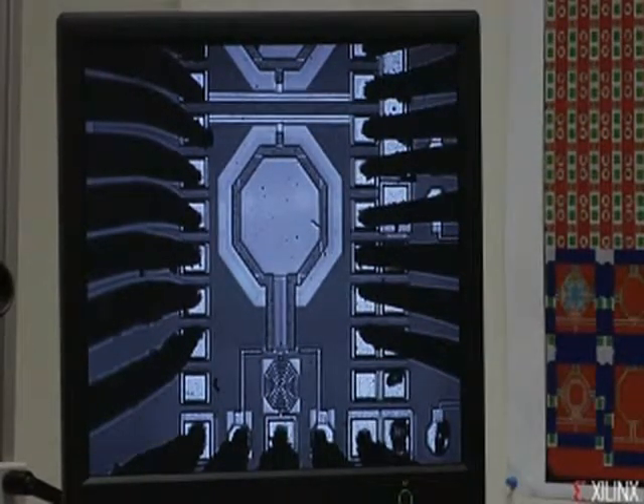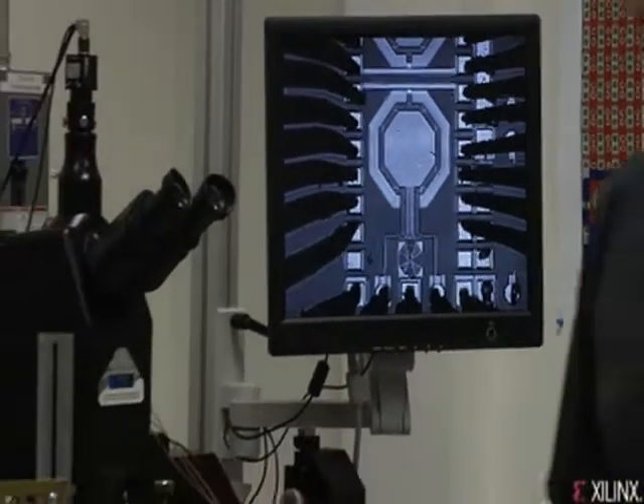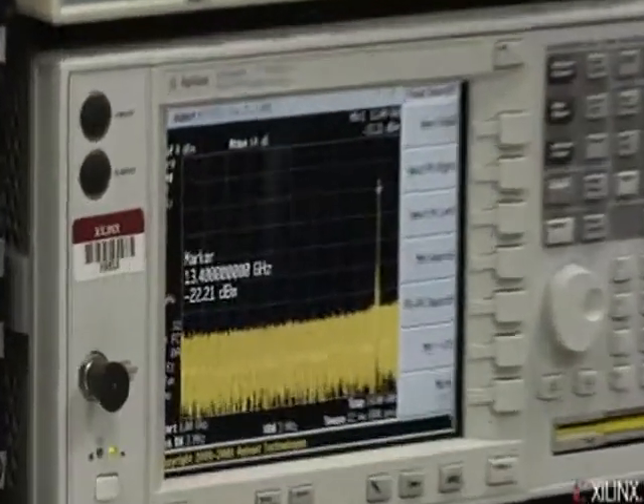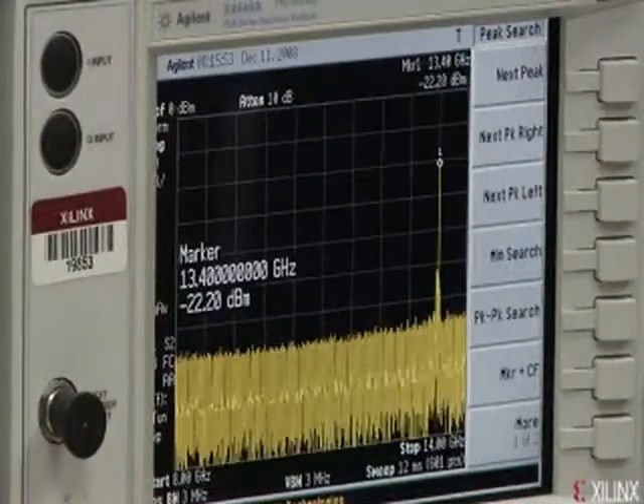There's really not much you can see on the stage, but if we go over here, you can see that we're measuring the oscillator operating at about 13.4 GHz. And that's very critical for our SERDEs applications.